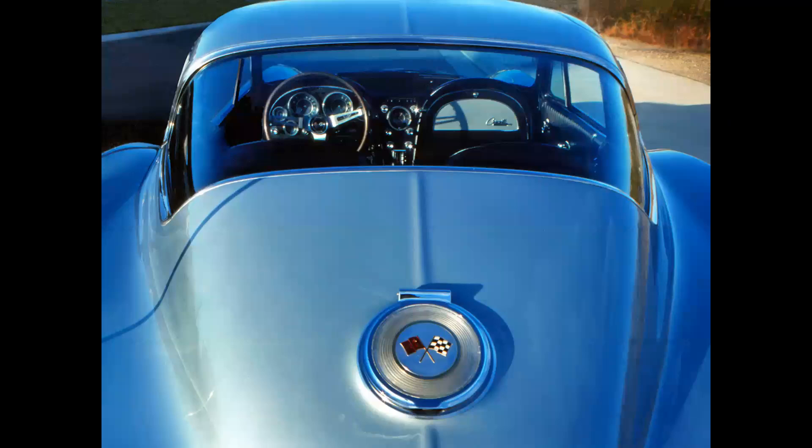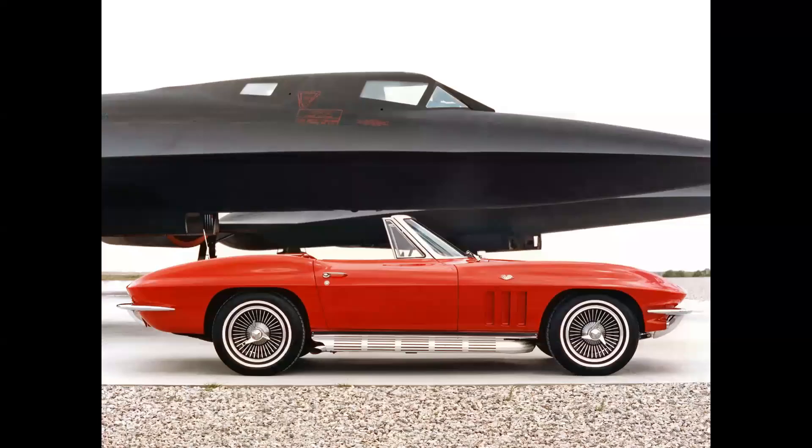This isn't an airplane — this is an automobile, but it represents the same thesis. It's a 1964 Corvette Stingray Coupe. This is a 1966 Corvette Stingray Roadster seen with a pair of SR-71s, and you can see how the car's lines reflect the elegant lines of the airplanes.